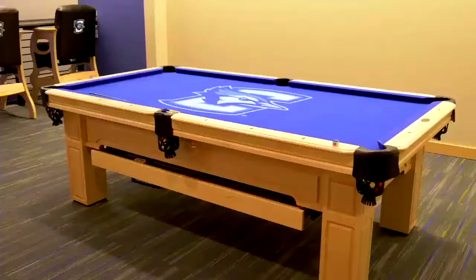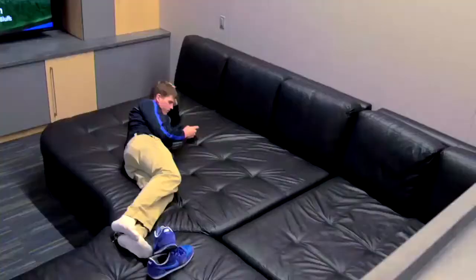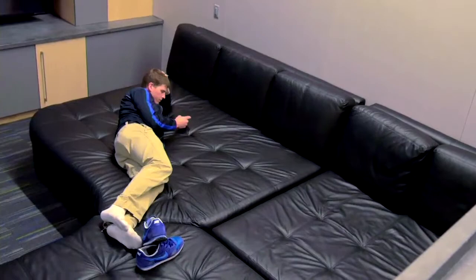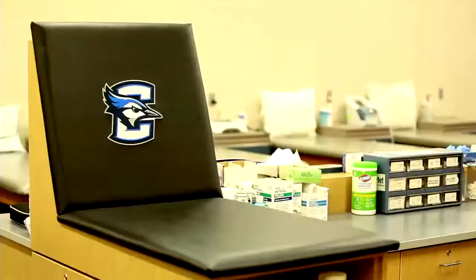This is our players lounge. Our video wall — we have four 90-inch TV screens and 360-inch screens. Then we have some lounging area down below. We have two Xboxes, a PS4, and the ability to really watch anything they want in here.